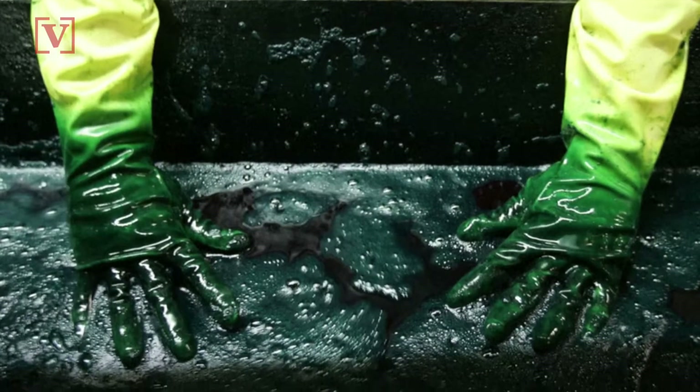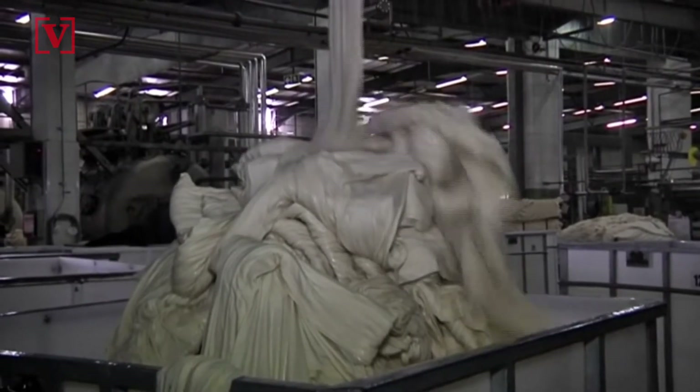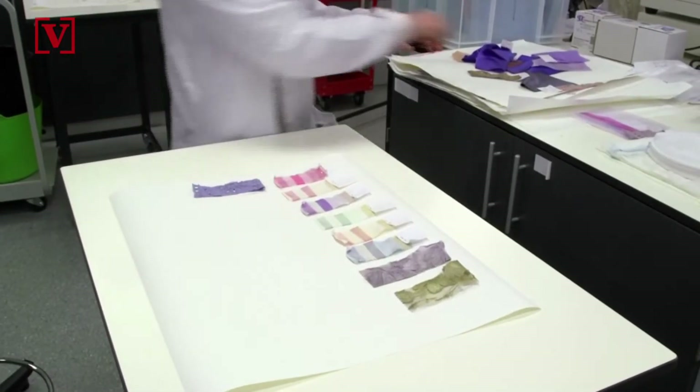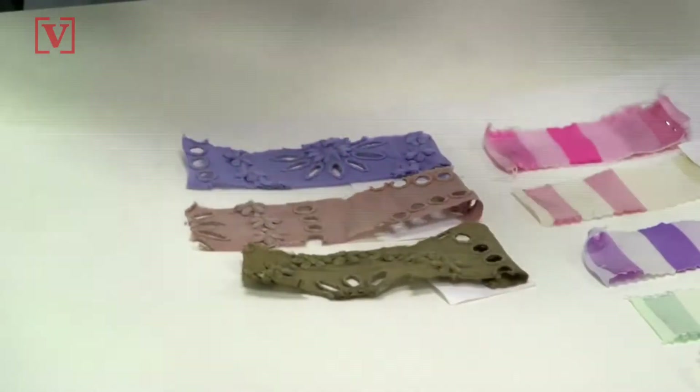Their process eliminates the harmful chemicals used in most dyeing methods and will cut down on energy and the high amounts of water used by around 90%. Colorifics grabs a natural color and the lab transfers it to microorganisms, then onto fabric where the bacteria are eliminated in an extraction process.